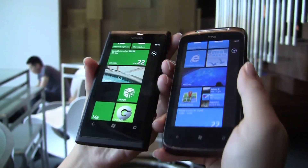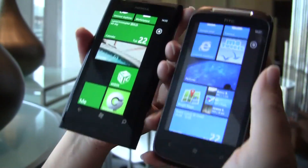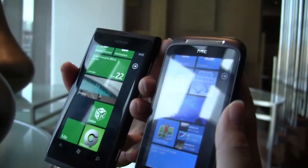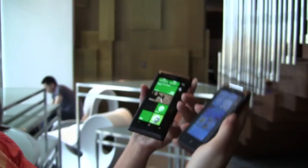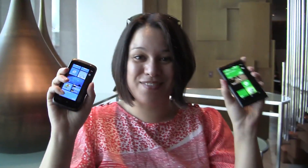We read about the clear black display on Nokia's blog a few days ago but we definitely wanted to check it out in person and put it up against another phone to see if it was actually sunlight viewable. So that was a quick look at the viewing angles of the Nokia Lumia 800. I'm Nicole Scott for Netbook News.